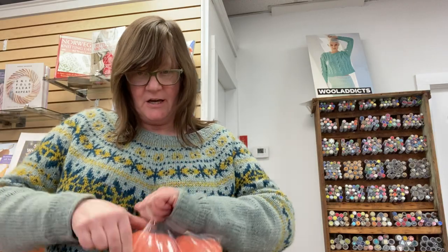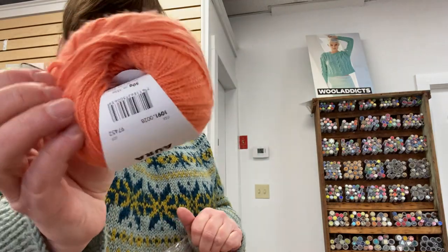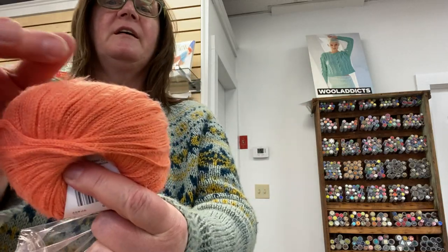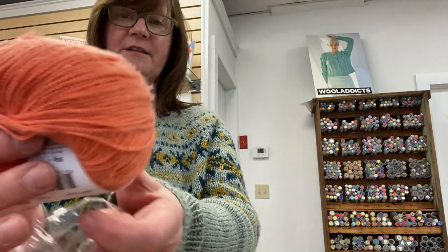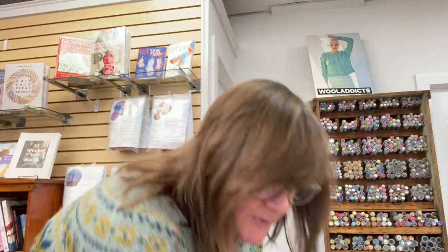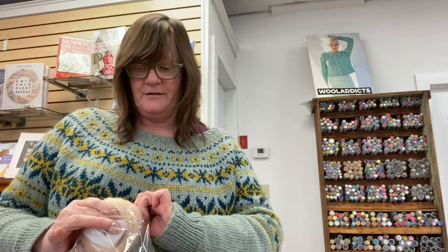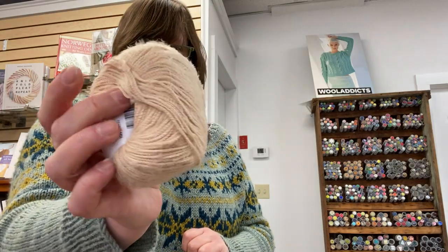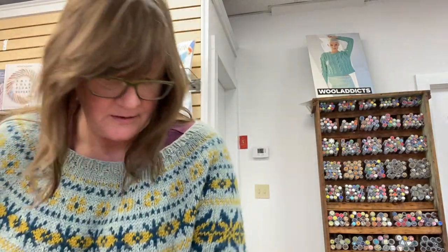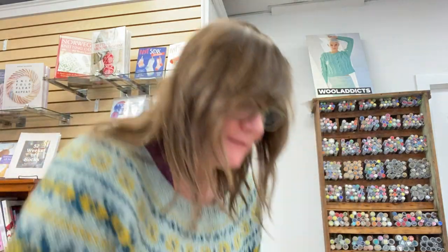We have a peachy color, which is awesome. There's a little bit of fuzz on that — it's super soft. It would make a really nice baby blanket, a baby coat, or an adult sweater. It's just really nice. And I have lots of colors.